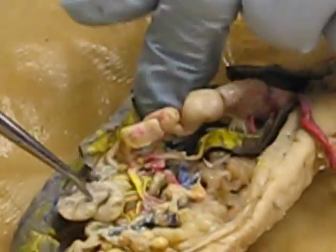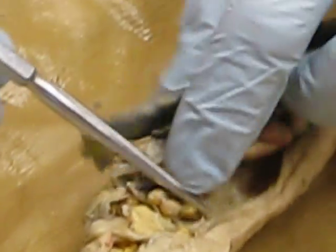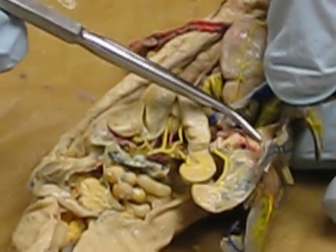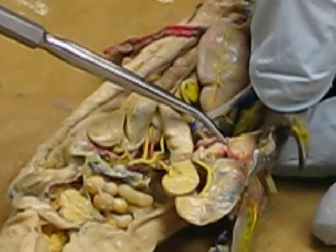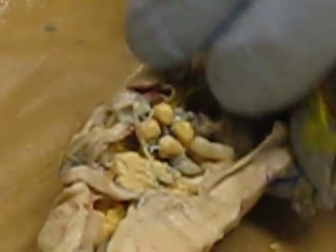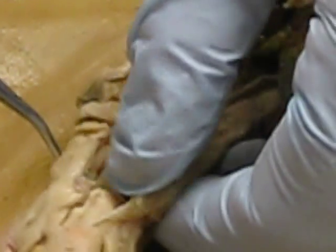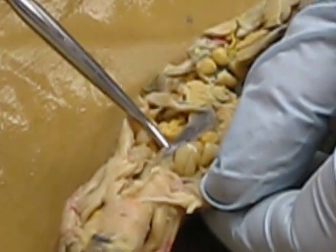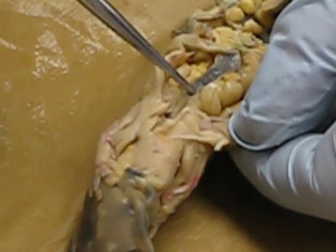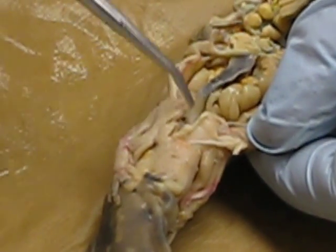Coming down here, we can see our stomach meeting the duodenum. Right near it, we'll have this little thing that looks like a wad of chewed-up bubble gum — that's their pancreas. Now we're in the duodenum. It does not have a jejunum. Then we get down to the ileum — this animal actually has poop in it, so it's even easier to see. Once the color shifts on this animal, we're on the rectum.